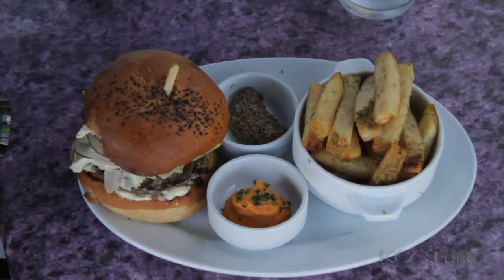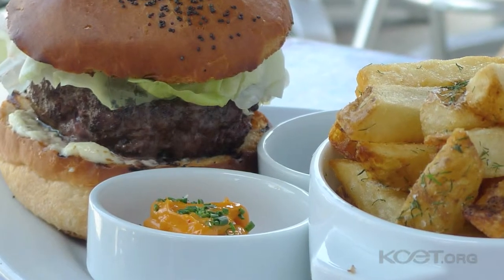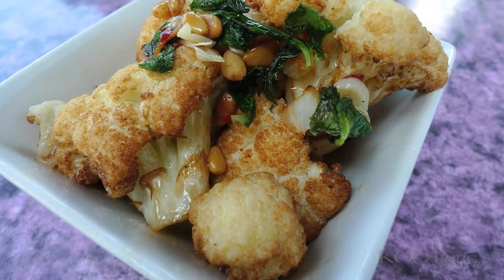I just finished lunch here at Lazy Ox Canteen in Little Tokyo and I had a couple of dishes. The burger that I'd heard so much about didn't disappoint — it was very juicy and flavorful. I also ordered the roasted cauliflower which was really nice: nice color, nice texture, great flavor. Everything on the menu is pretty well priced, except the burger is $15, which is actually the highest thing on the menu. I'm not sure if I would spend $15 on a hamburger, but that's just me.